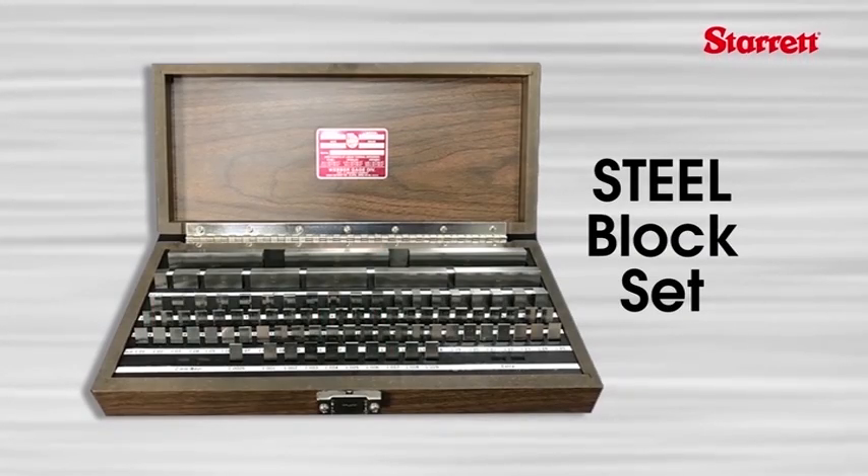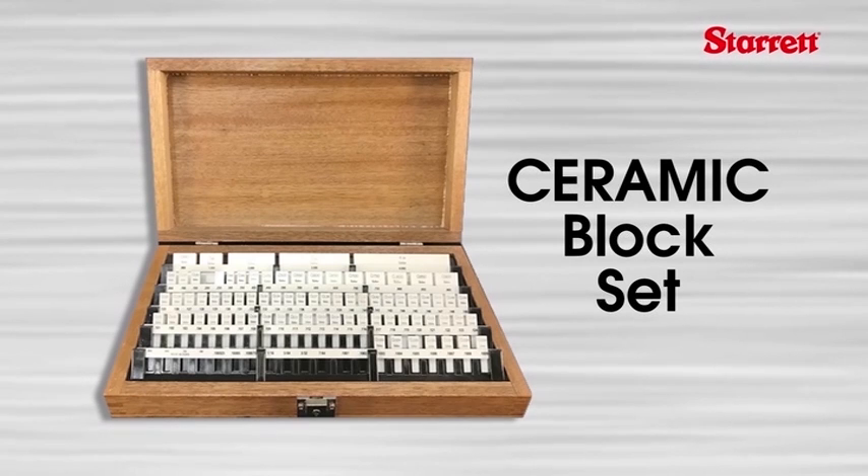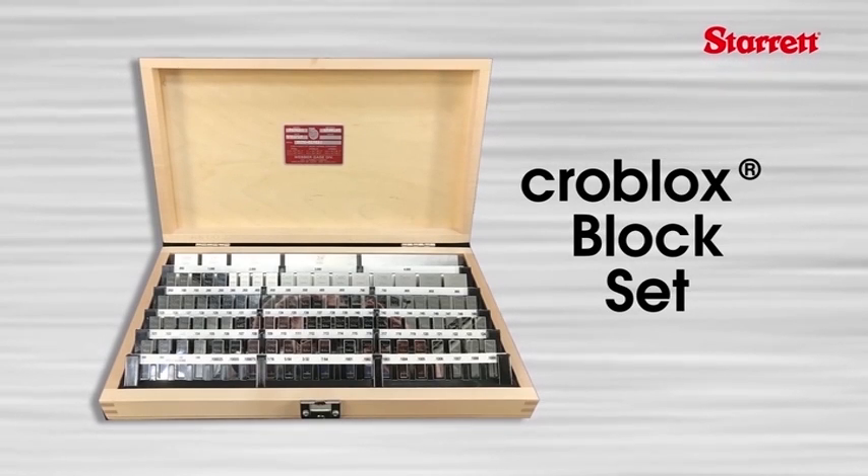As we mentioned earlier, Weber gauge blocks are available in steel, croblox, and ceramic materials. Croblox is Weber's brand name for chromium carbide. How do you decide what material is best for your application?